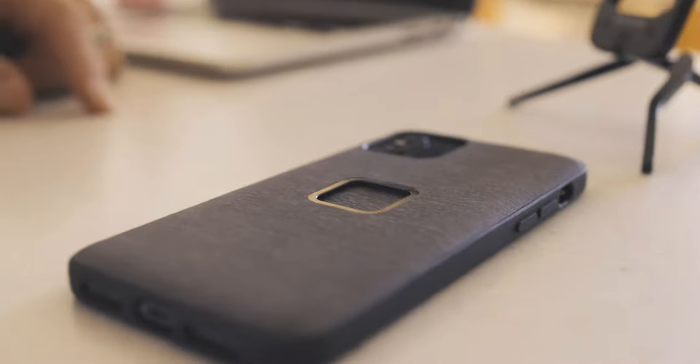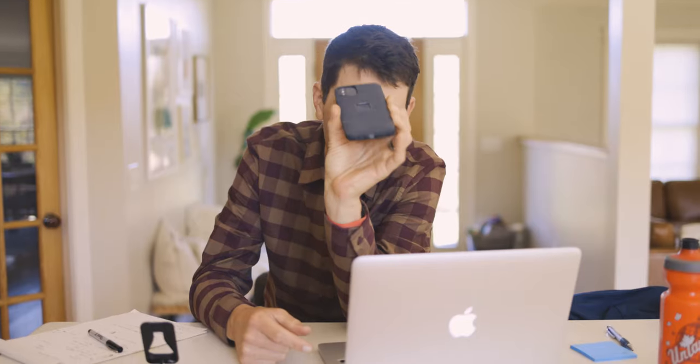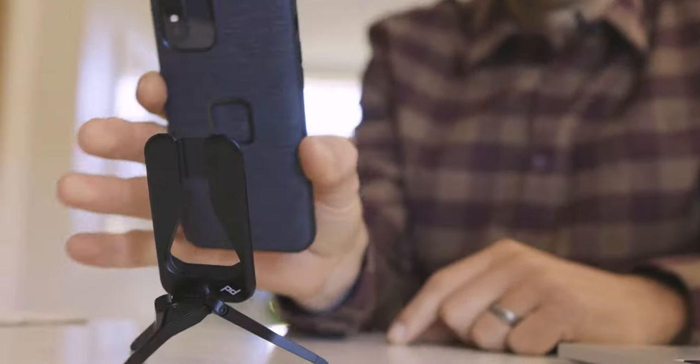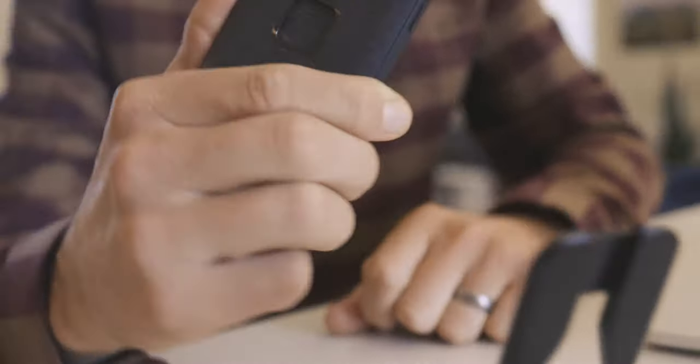Peak Design sent me this phone case. It is hands down the first and only phone case that I've actually been interested in using. They took — I believe — three engineers two years to design this case. First impressions: the most notable thing right out of the box is just how freaking thin it is. Apparently it's 2.4 millimeters thick, basically adding no additional size to the phone, which is super cool.